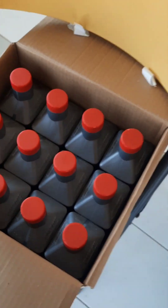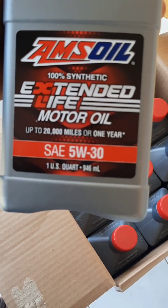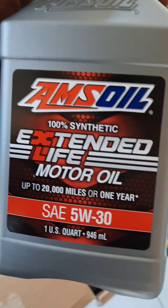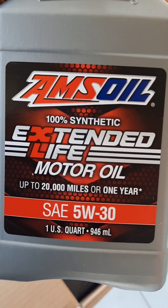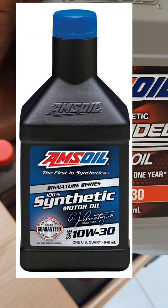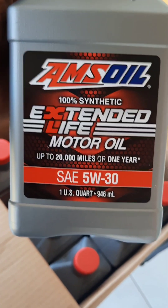Welcome folks, welcome back to another video — another Amsoil video. Today I have this product from Amsoil called the Amsoil Extended Life Motor Oil. If you're familiar with Amsoil, you know you have three tiers of oil: you have the OE, then you have the Boosted, and at the top you have the Signature Series. This one sits smack right in the middle — it's an upgraded Boosted package.